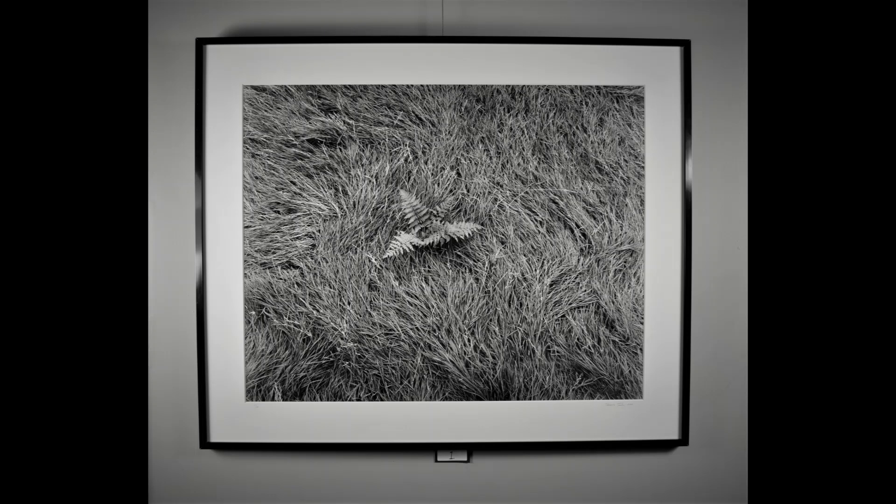It was printed to 28x35 inches, a bit large for a detail, but it works very well because of the beautiful textures and graphic patterns in the subject.